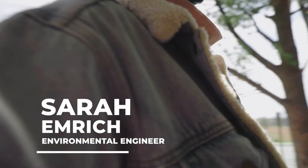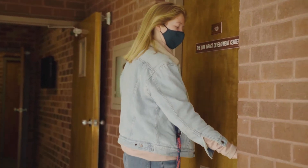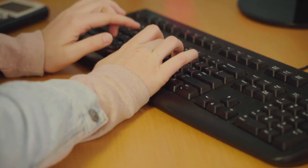Hello, my name is Sarah Emmerich and I am an engineer with the Low Impact Development Center. The Low Impact Development Center is a non-profit organization and we work with local communities to help integrate low impact development into their communities.